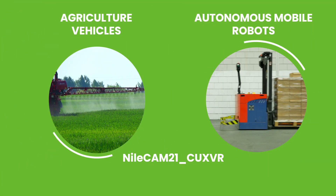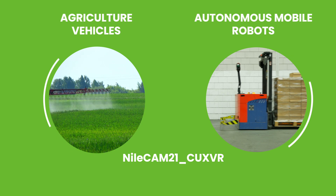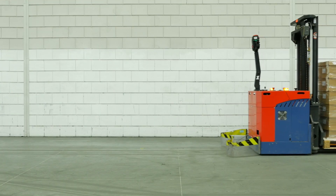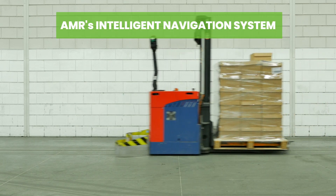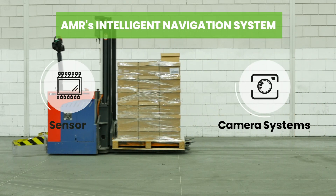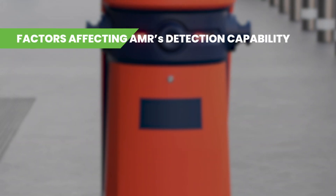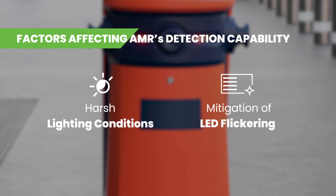Now, let's talk about autonomous mobile robots used in outdoor applications. To detect and navigate obstacles, AMRs should be equipped with intelligent navigation capabilities such as sensors and camera systems. In outdoor environments, two major factors that affect an AMR's detection capabilities are harsh lighting conditions and LED flickering.